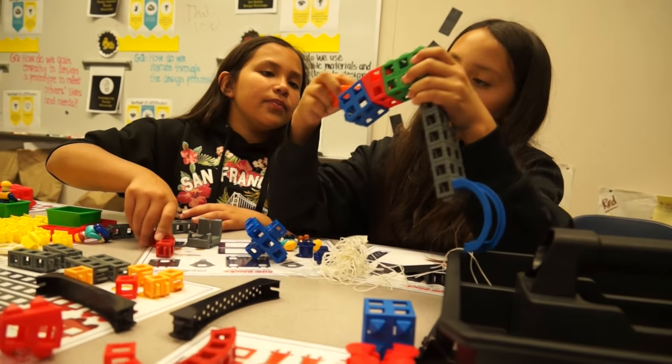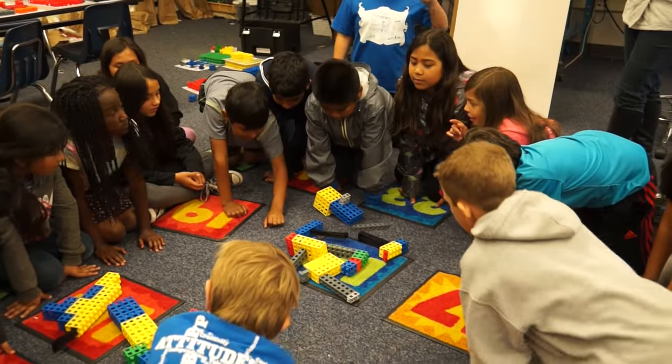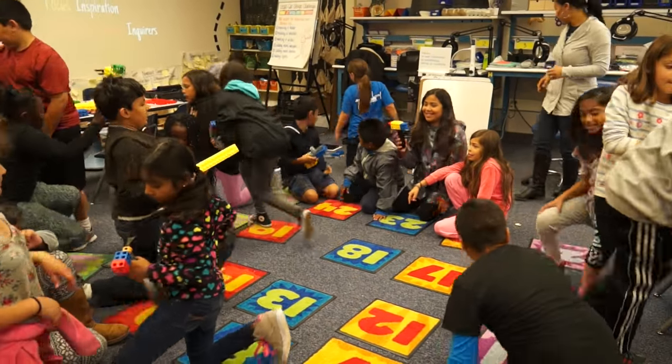With our STEM program, we really want to focus on the process of thinking and engineering instead of just science, technology, engineering, and math in silos.